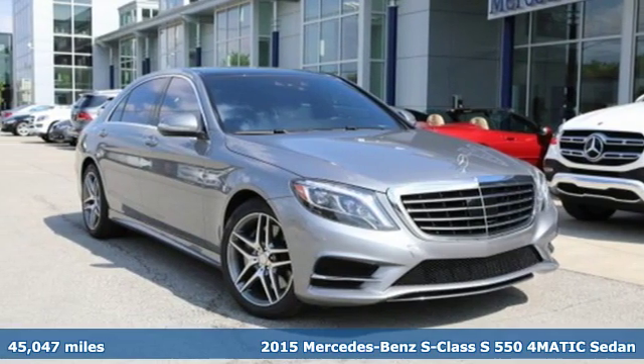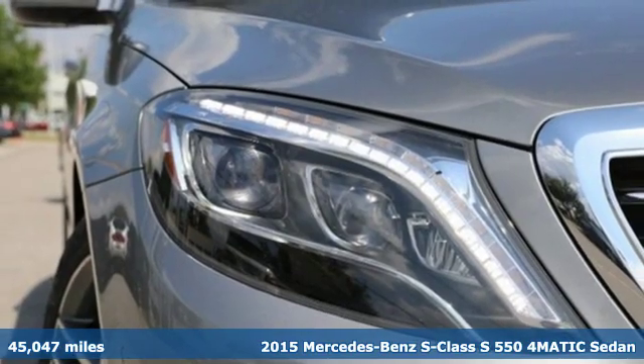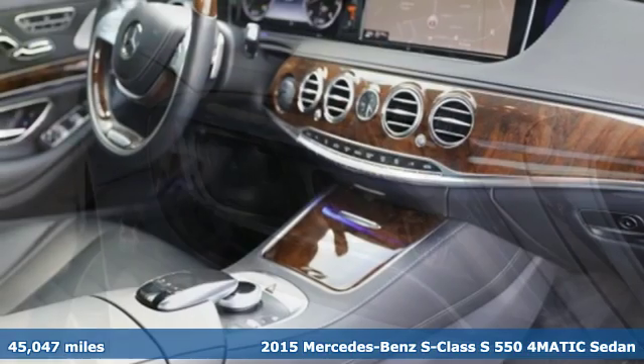It's a certified 2015 Mercedes-Benz S-Class. High style, high performance Mercedes-Benz.